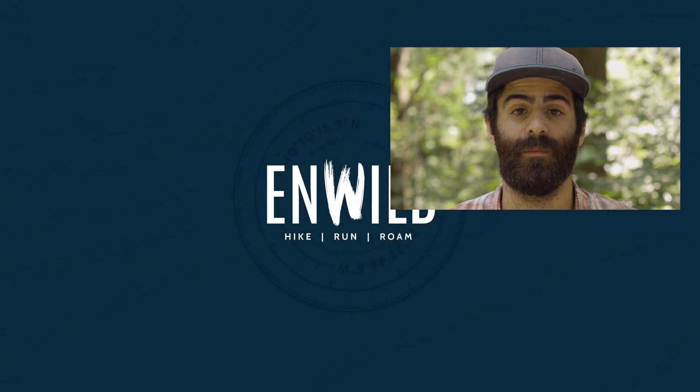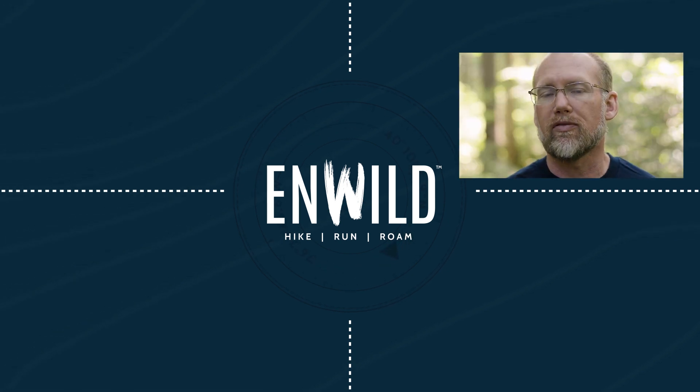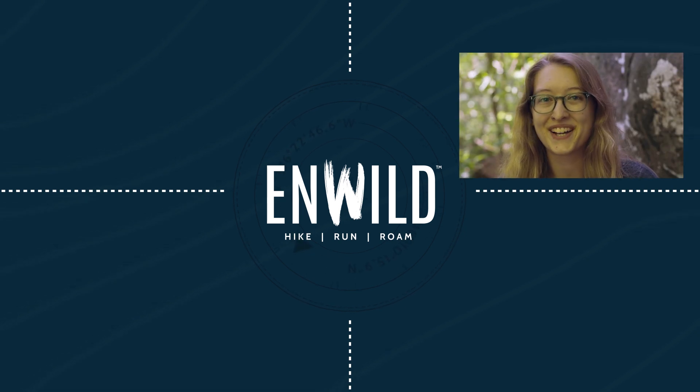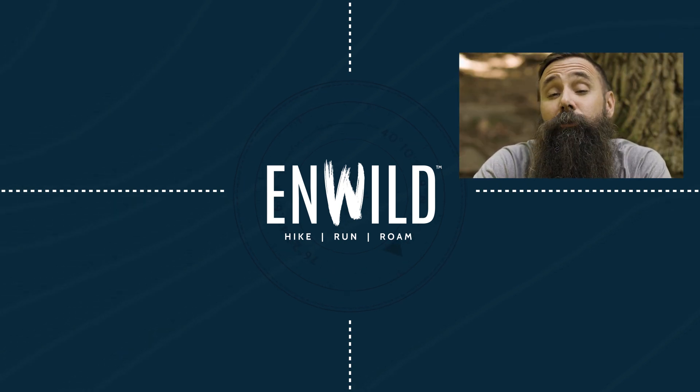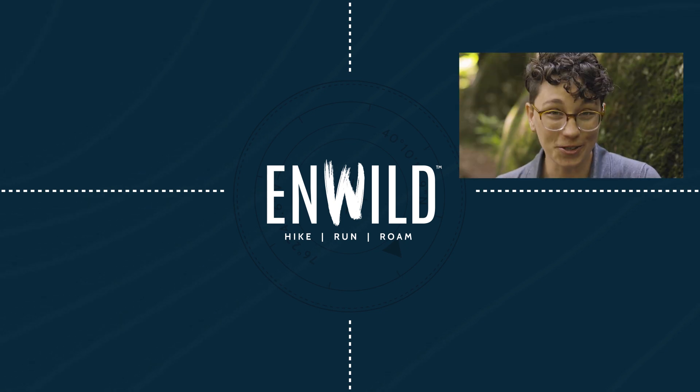For the full specs and the latest price, click the link in the description. Shop nwild.com for great deals on the best outdoor products, with expert advice and exceptional service. Whether you're hiking, running, or roaming, we'll help you get the gear you need for your next adventure. Subscribe and follow the InWild crew for the latest reviews, how-tos, and backcountry education. See you on the trail.